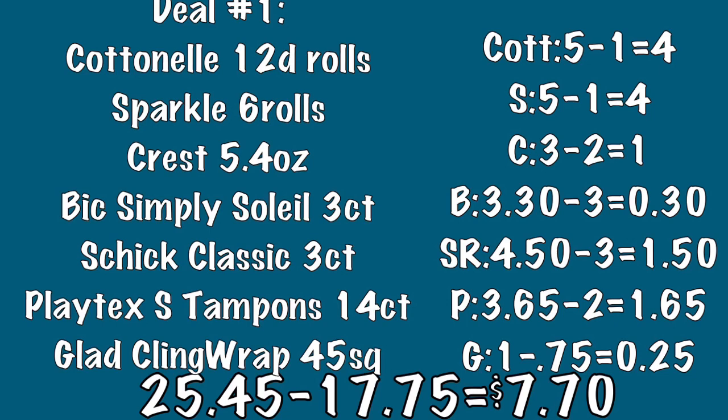The Schick Classic razor package, three count in men's or women's scents, is $4.50 and we have a $3 off coupon making it only $1.50. The Playtex tampons are $3.65 and we have a $2 off coupon making them $1.65. The Glad cling wrap in the 45 square foot is $1 — make sure you look in the dollar aisle for this package — and we have a 75 cent off coupon making it only 25 cents. So our subtotal comes to $25.45 and after all coupons and savings we will spend a total of $7.70 plus tax out of pocket for deal number one.